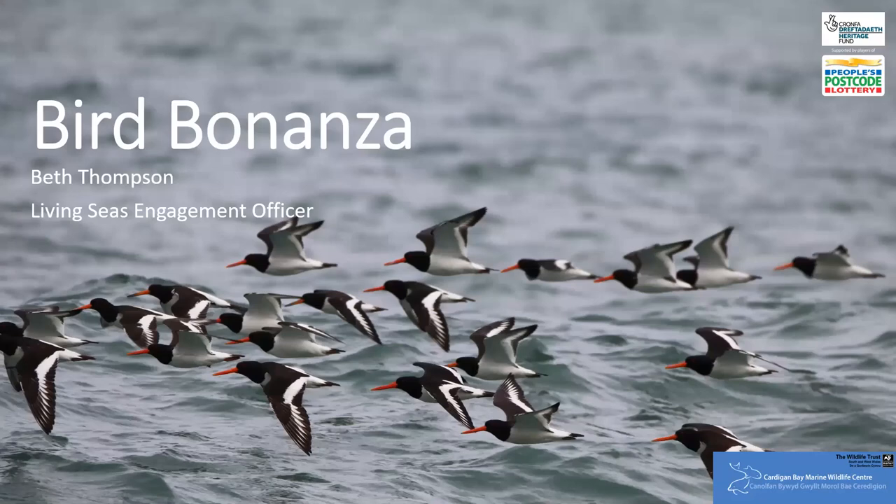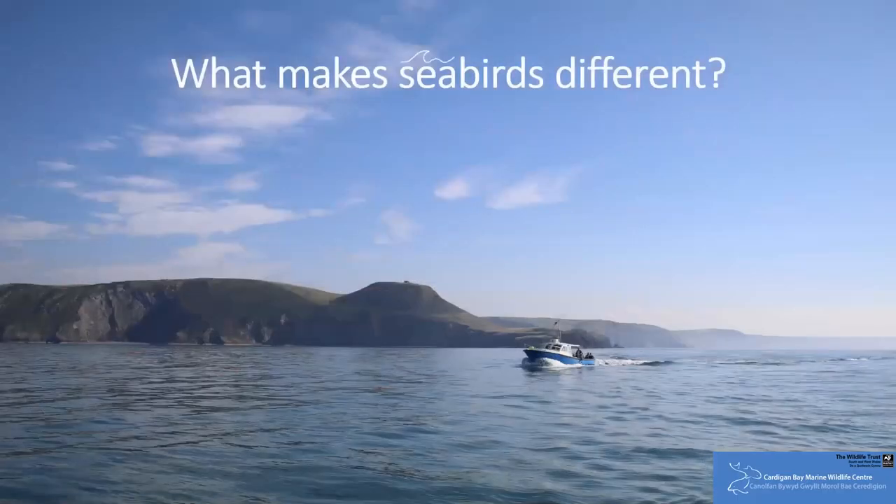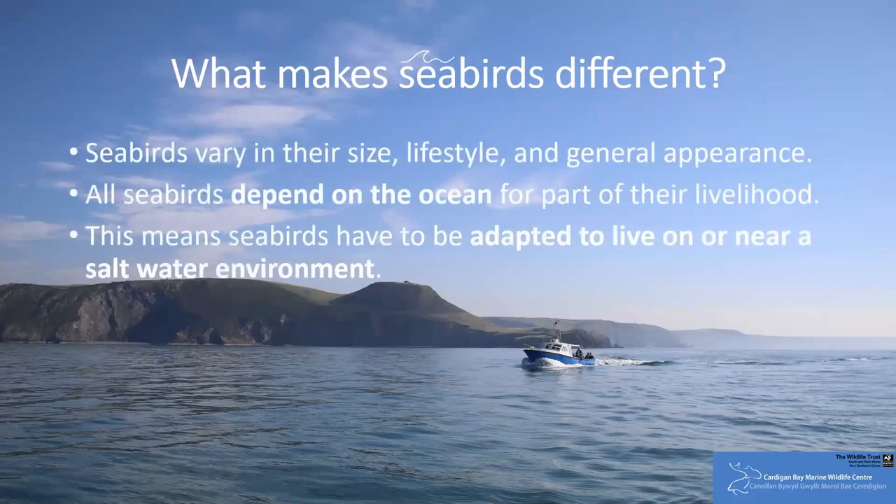The first question is: what is it that makes seabirds different from species seen on land? Well, seabirds will vary in their size, lifestyle and general appearance, in the same way that birds you're likely more familiar with — such as robins or blackbirds — are different. Seabirds are oh so unique. However, they all depend on the ocean for part of their livelihoods, and this means that seabirds have to be well adapted for life on or near a saltwater environment.